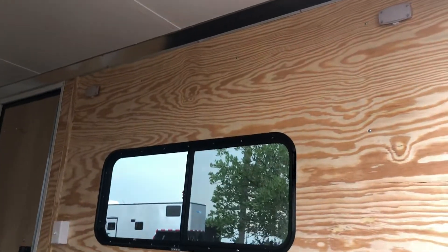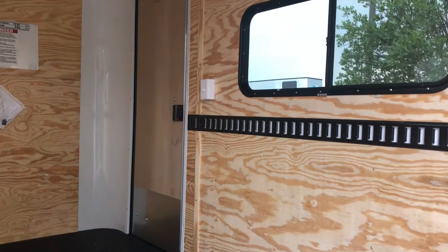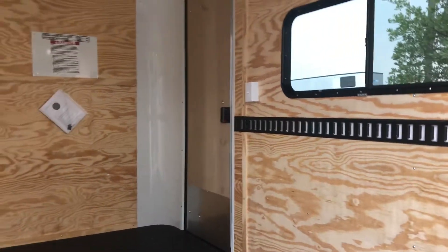And then you've got a couple of LED interior puck lights with a wall switch. And then on the back side of that door, you guys can see it's got the RV lock, which gives you guys a lock, a latch, and a set of keys to the trailer as well.